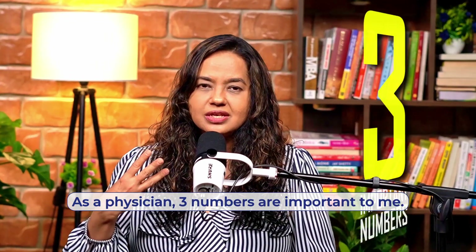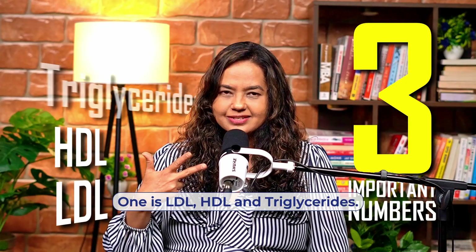As a physician, three numbers are important to me: one is LDL, HDL, and triglycerides.